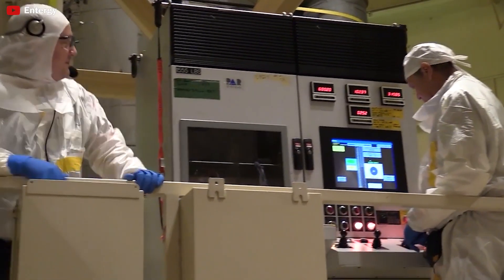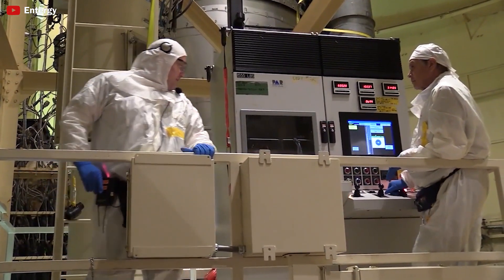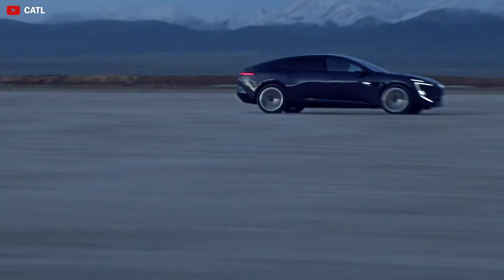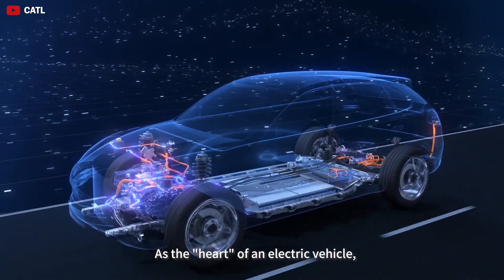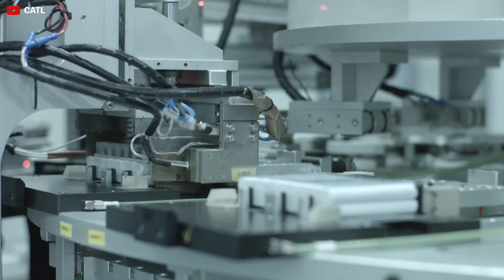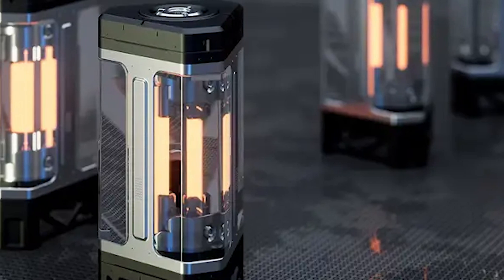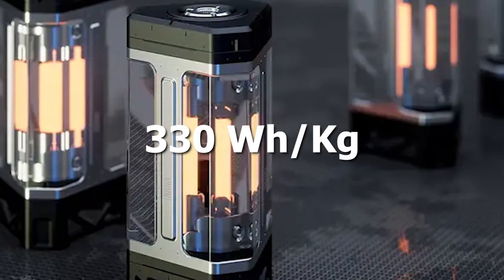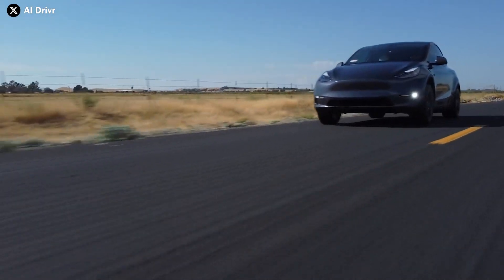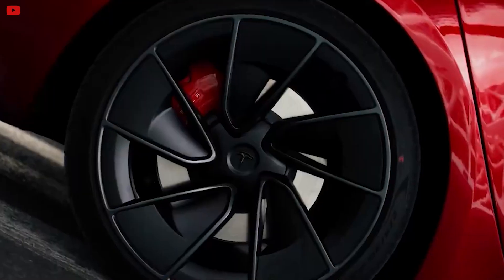Research has also shown that superposition allows particles like electrons to exist in multiple states or locations simultaneously, meaning energy can be stored across a range of states at the same time. As a result, quantum batteries could achieve twice the energy density of traditional batteries, allowing more energy to be stored in the same space. Currently, the LFP batteries used in the Tesla Model 3 have an energy density of about 165 watt-hours per kilogram. With quantum batteries offering up to 330 watt-hours per kilogram, a Model 3 could travel up to 375 miles or more on a single charge, while maintaining a lightweight and compact design.